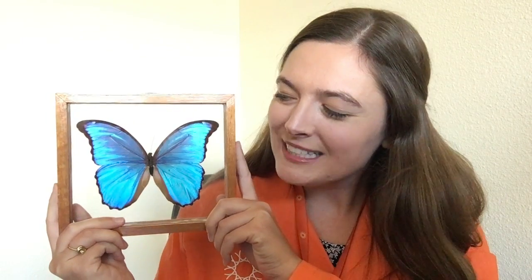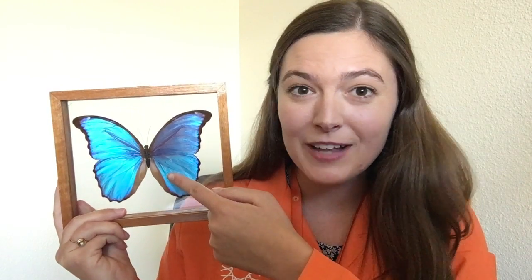This is called iridescence. Can you say that with me please? Iridescence. What we see with our eyes are actually structural colors, caused by when the light hits off the butterfly wing scales back to our eyes. Which means that the butterfly isn't actually blue — it's just the color that we see when the light hits off the butterfly wings back to our eyes.